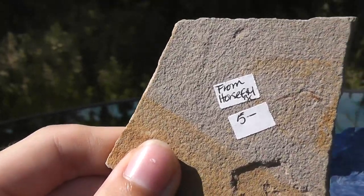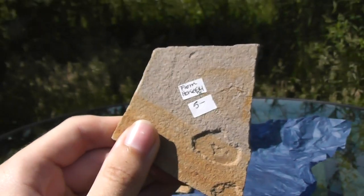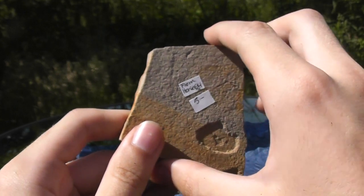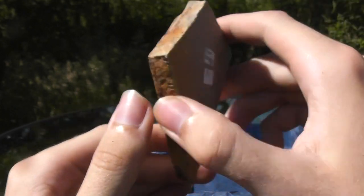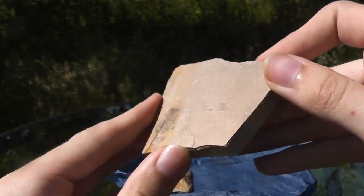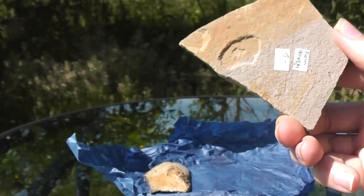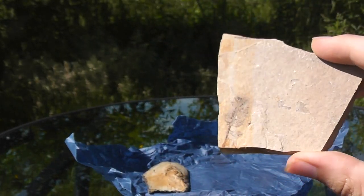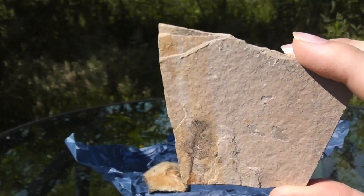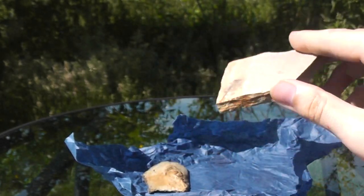And you can see on the back it says from Horsefly, B.C. I've never been fossil hunting in Horsefly, B.C. I've been to other locations with Eocene rock, like Princeton. And again, this looks very, very similar — this is that fine grain shale that they usually come in, in the same color and everything. So that's interesting. It's not really a site I'll probably be going to in the near future since it's so far away, but if this specimen is from Horsefly, that's a pretty cool addition to the collection.